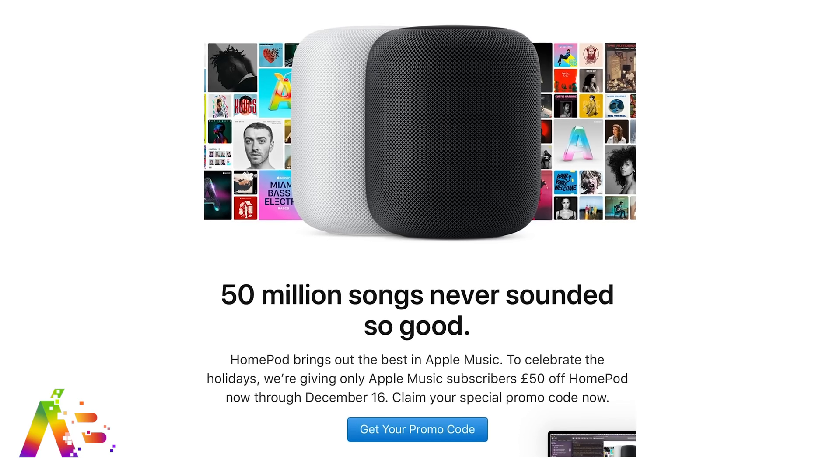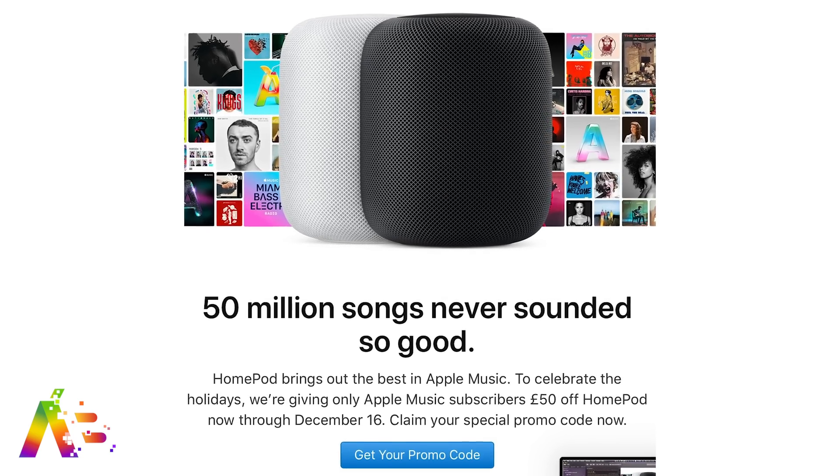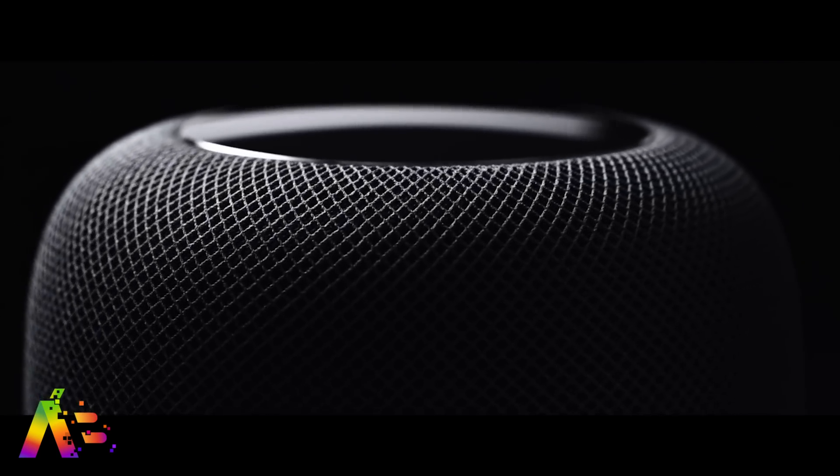Talking about sales — if you're an Apple Music subscriber in the UK, you might have received an email offering 50 pounds off the price of the HomePod. The problem is, if you're already an Apple Music subscriber, you're really the target audience that should have bought a HomePod at full price on launch if it was that good of a product. And now Apple is coming to you with a discount — so yeah, you still probably shouldn't pull the trigger at that price.